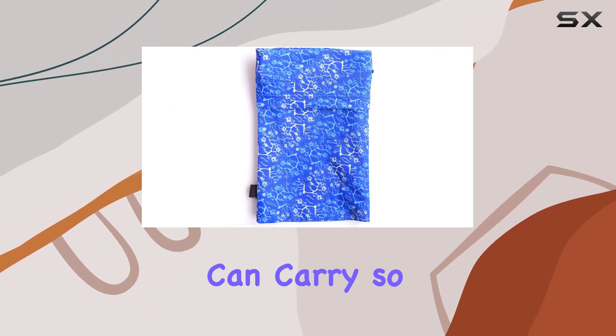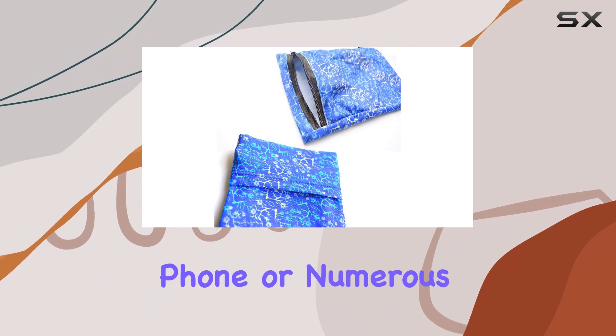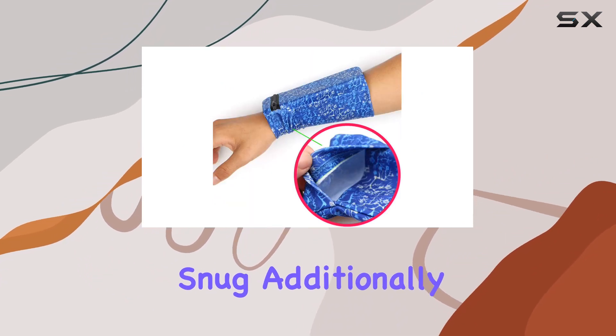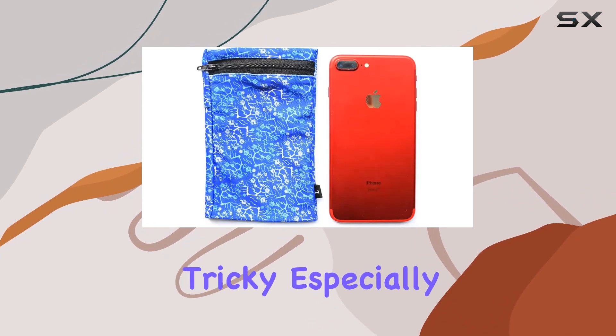However, it's not without its drawbacks. The size limits the amount you can carry, so it's best for those who travel light. If you have a larger phone or numerous items, you might find it a bit snug.